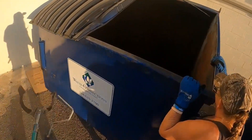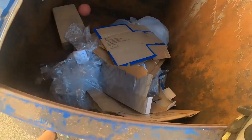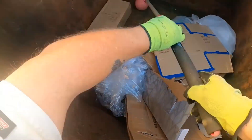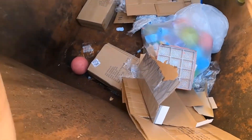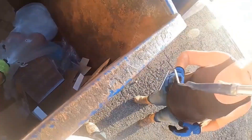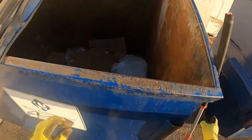All right guys, back at Five Below. It's going to be smaller. Another grab bag.